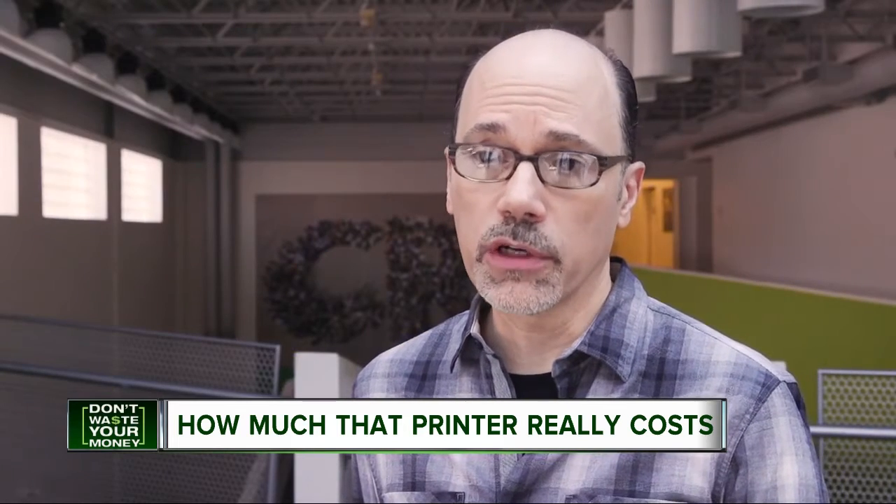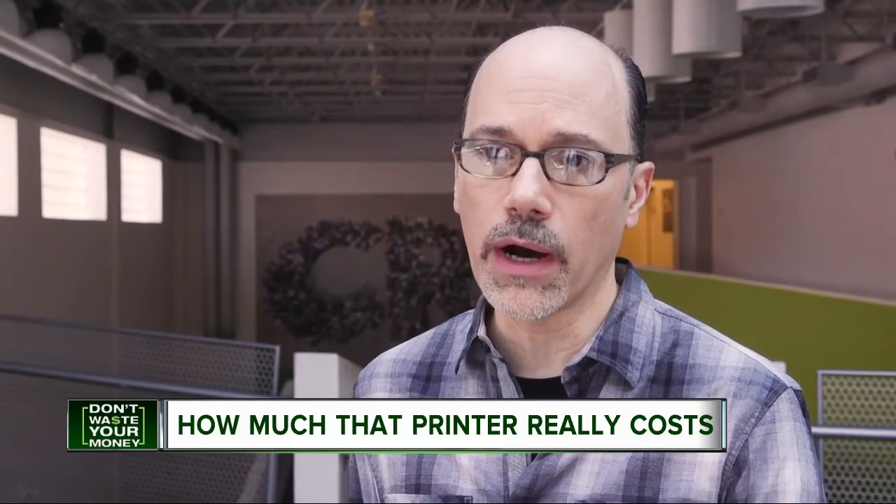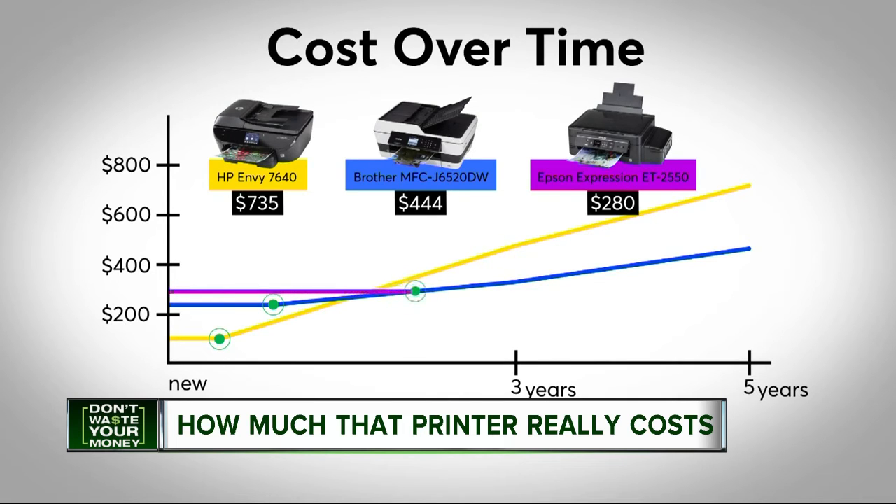Another option is a printer with refillable ink tanks. The tanks hold a lot of ink, so you go a long while before you have to refill them. The $280 Epson EcoTank didn't need new ink for more than two years. After five years, its total cost is $315.